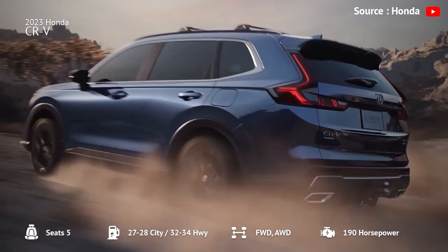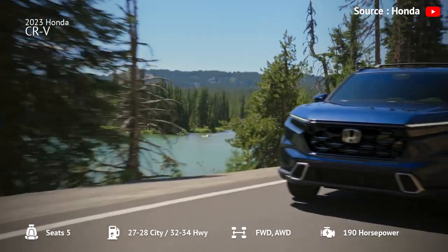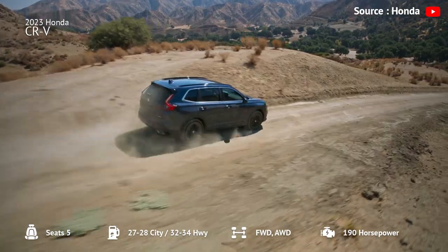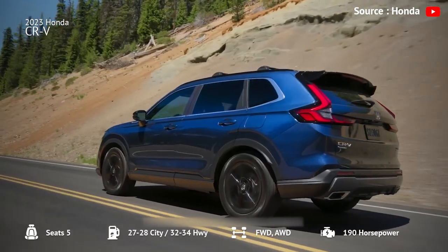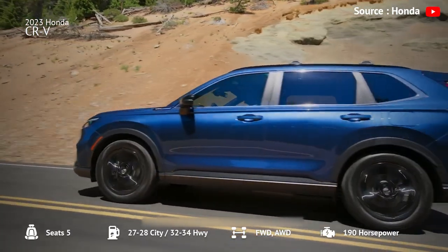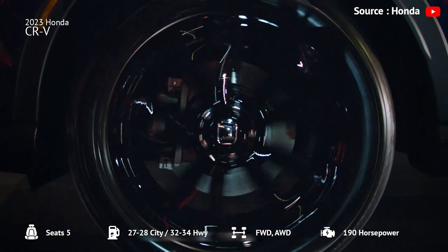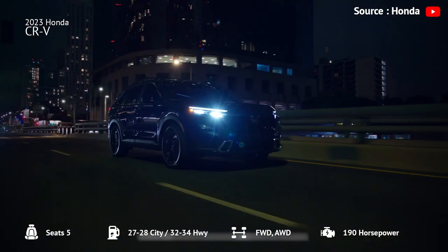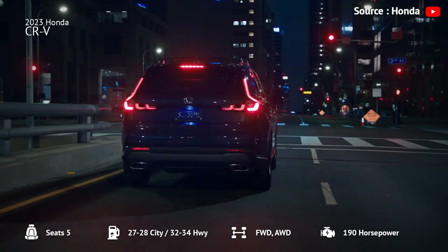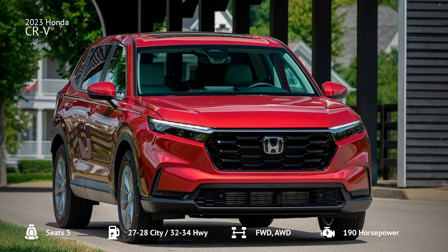The only available engine is a 190-horsepower turbocharged four-cylinder paired with a continuously variable automatic transmission, providing sufficient power for most driving situations. The CR-V has exceptional fuel economy, with front-wheel drive models getting an EPA-estimated 28 mpg in the city and 34 mpg on the highway. The CR-V is an easy SUV to drive with light and accurate steering and an absorbent suspension, and it can tow up to 1,500 pounds when properly equipped.